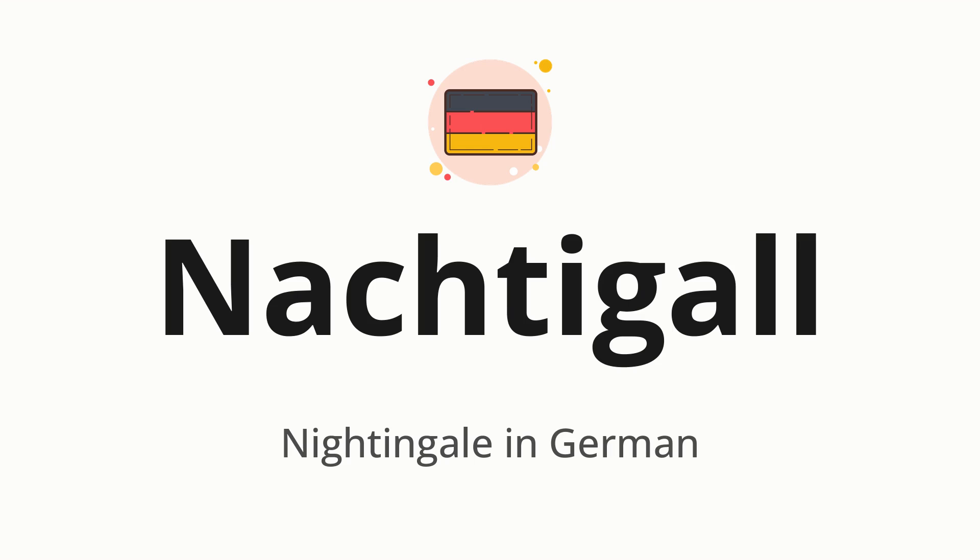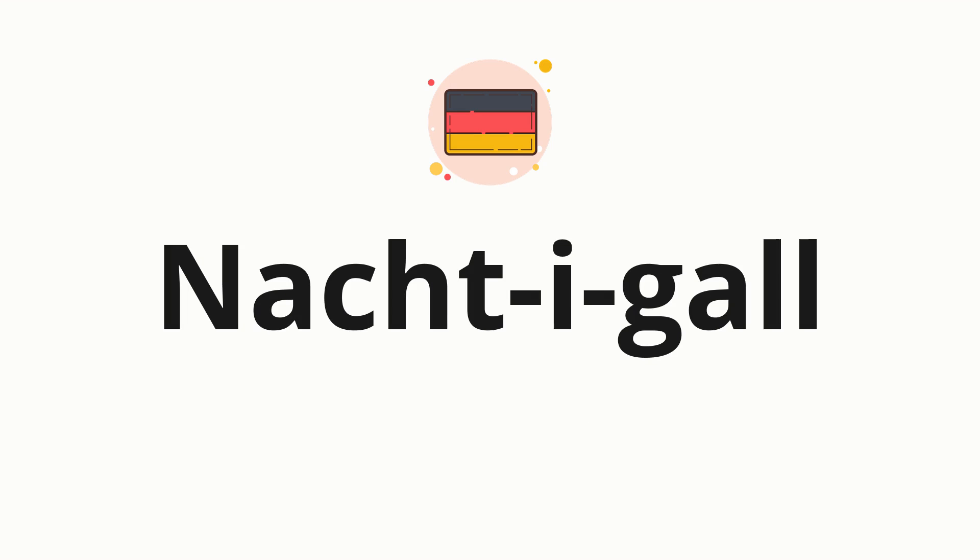Let's say it all together: Nachtigall. One more time, Nachtigall. Now let's split the word into syllables, and then pronounce each syllable one by one.